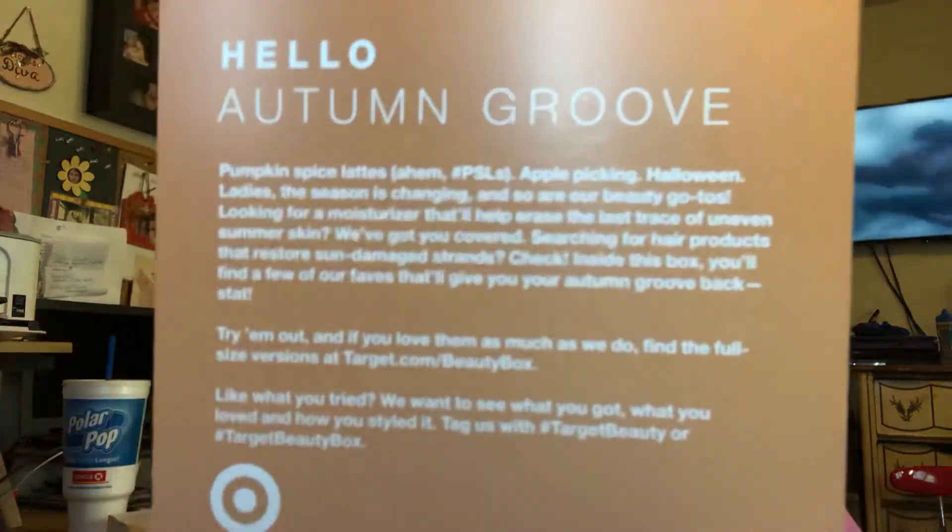These have a card in them that tells you what everything is. All right, now for the heavy box. It says it's a 'bad autumn groove' box and there's a three dollar off coupon for fifteen dollars in products. Let's see what we got here.